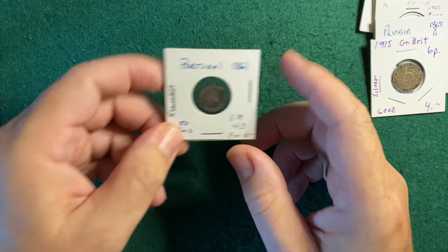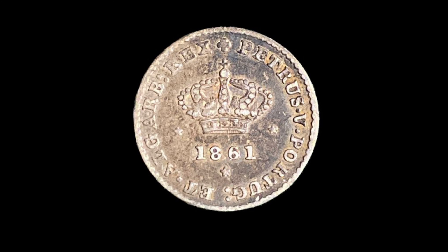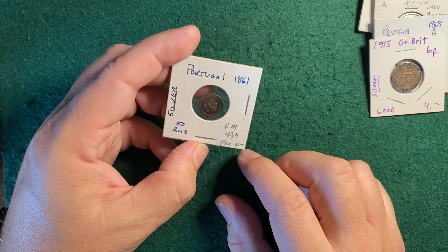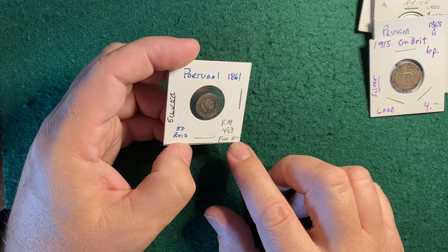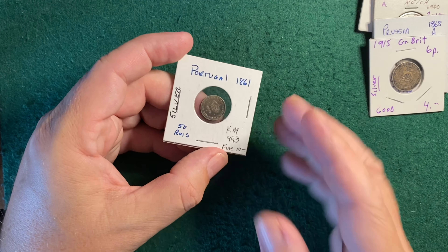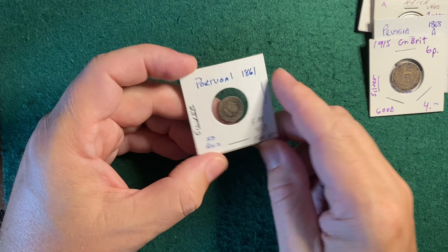Next is an 1861 Portugal 50 Reyes. This is a nice little coin — I had not come across one of these previously. It's got the crowned date and then the 50 Reyes denomination with a wreath around the outside. Very cool coin, mid-19th century. They said fine, $10, and I said about $8. I looked up some comps and they ranged from $6.50 to $18, so I would probably start this a little higher and give people the option to make offers on it.